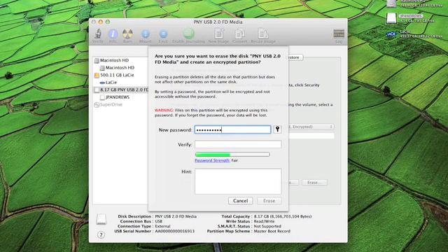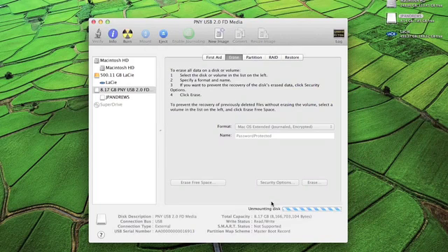The stronger the password — the more symbols, uppercase letters, lowercase letters, spaces, and number of words — the stronger it will be. Verify your password. You can add a hint if you want, but I prefer you don't, because not only does this give someone an advantage in guessing your password, but it could put you at risk with other accounts you may have. After you've done this, click Erase and it will go through the encryption process.